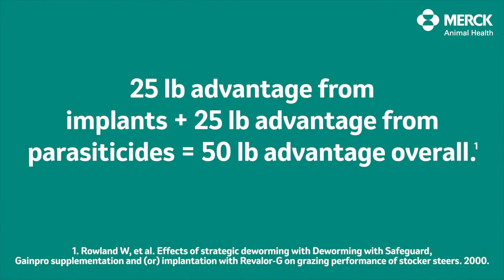Both technologies work on different biological systems, so you're going to get an additive response — 25 pounds from an implant and 25 pounds from a parasiticide — and you will end up with 50 extra pounds.